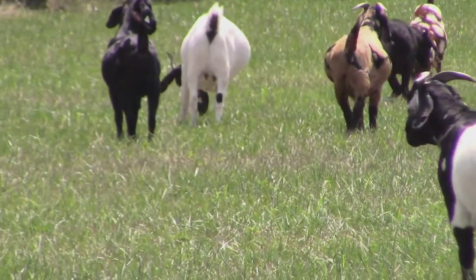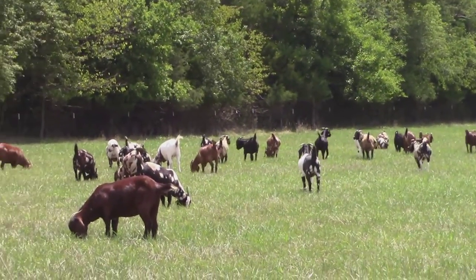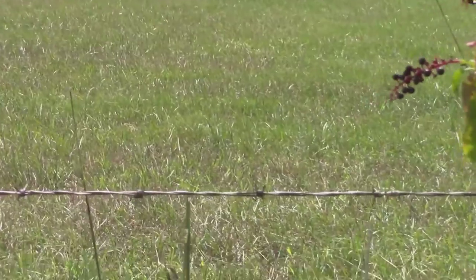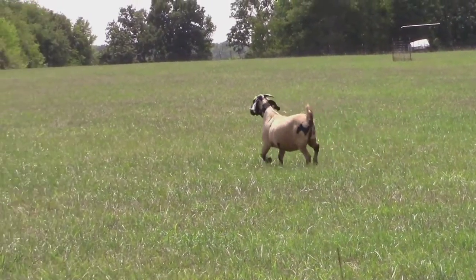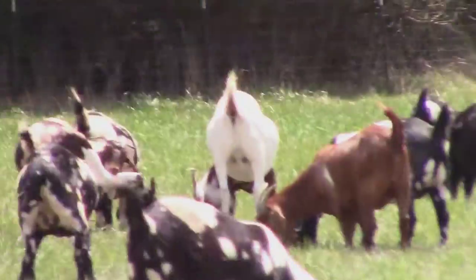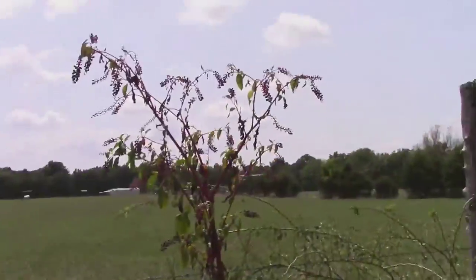Man, in Jamaica, billy goats don't get to looking like that before they eat them. They eat goats in Jamaica - I've eaten goats in Jamaica - but they don't let them get that big before they eat them. Oh, you are pretty. You're pretty.